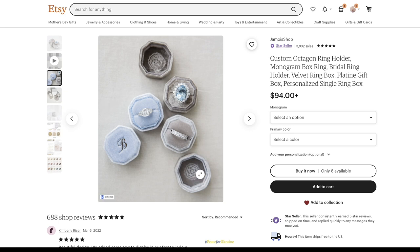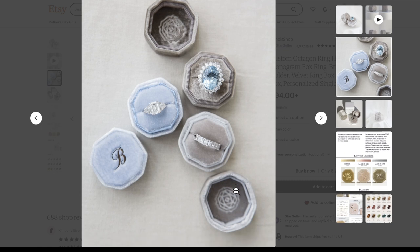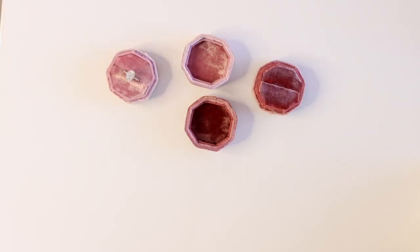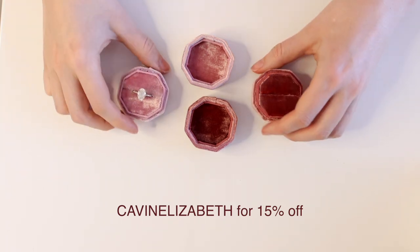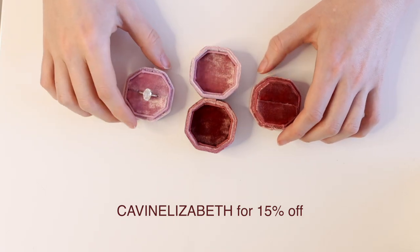It does look like she is now stamping the inside of her boxes as opposed to my older versions. The promo code is going to be 15% off, and the code for the website or Etsy is going to be KAVIN Elizabeth. I will have that down in the description below for you guys so you'll be able to shop the links and then put in the discount code.